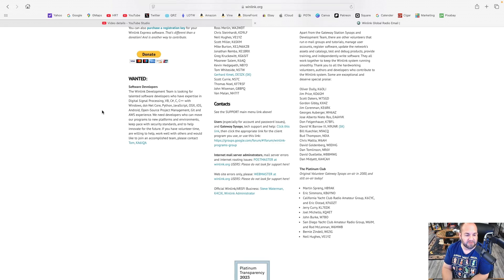If you have volunteer time, are willing to help, work well with others, and would like to join an accomplished team, please contact Tom, KI6IQA — it's a hyperlink on the site, so if you click it, it'll open your email and you can send off your questions to Tom.